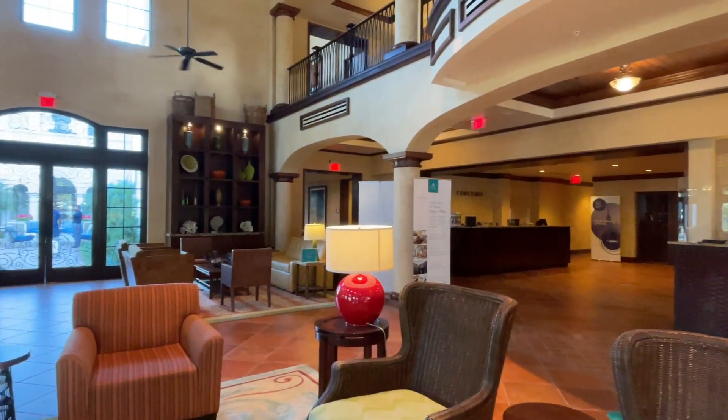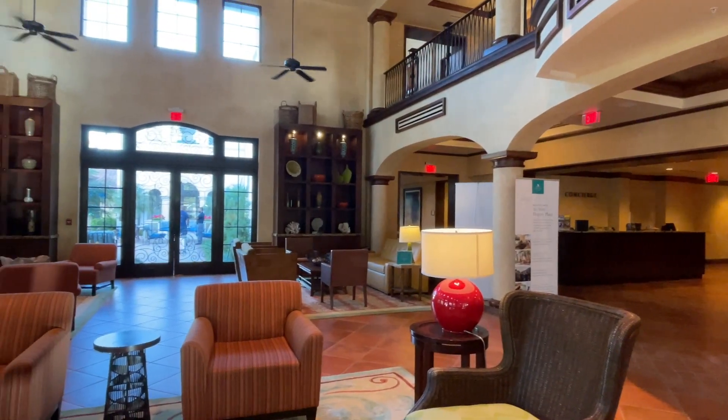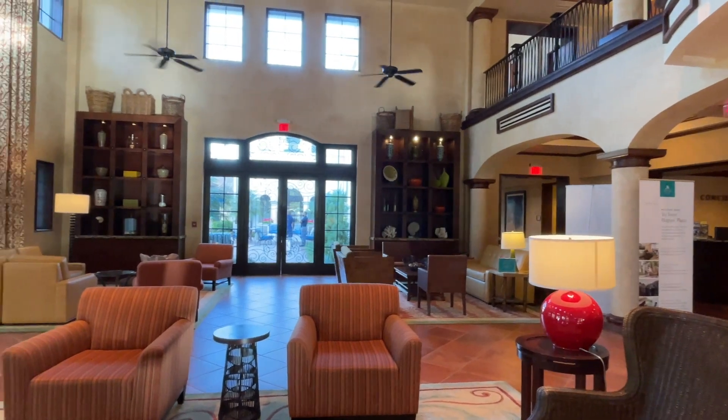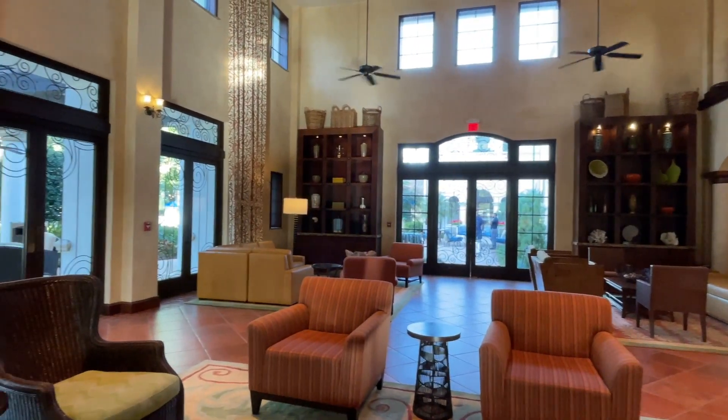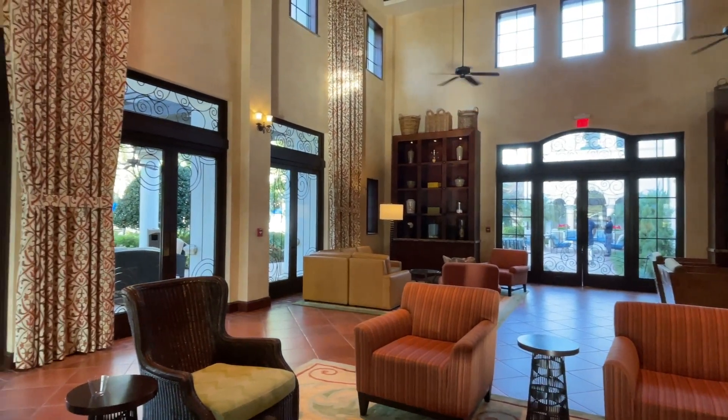The hotel lobby is peaceful, well-staffed, and relaxing. You can expect a hassle-free check-in, since this is a small property. If you are staying in a standard condo, we recommend the Messina Building, located adjacent to the pool.